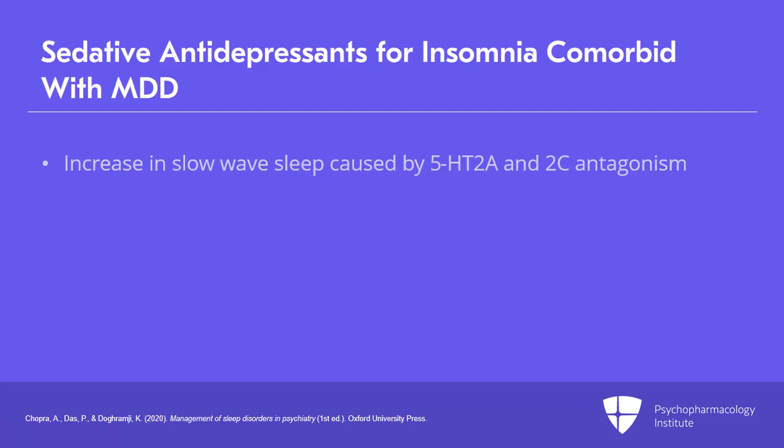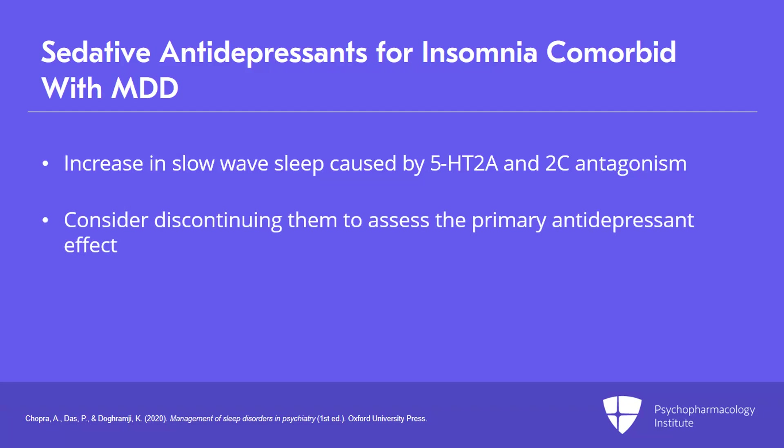The increase in slow-wave sleep caused by sedating antidepressants is attributed to 5-HT2A/2C antagonism. Clinicians are advised to consider discontinuing sedating antidepressants to determine if insomnia has responded to the primary antidepressant treatment, in order to reduce side effects and polypharmacy risks.